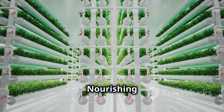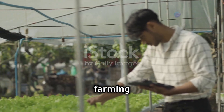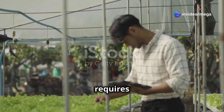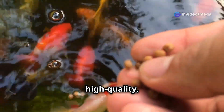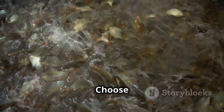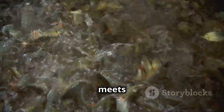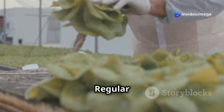Just like any farming method, aquaponics requires regular care and attention to ensure its continued success. Feeding your fish a high-quality, balanced diet is crucial for their growth and overall health. Choose a commercially prepared fish food that meets the specific nutritional requirements of your chosen species.